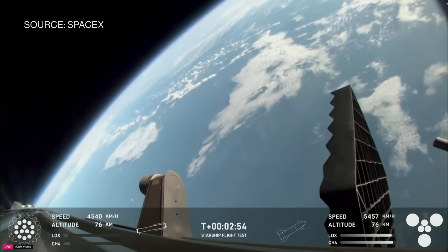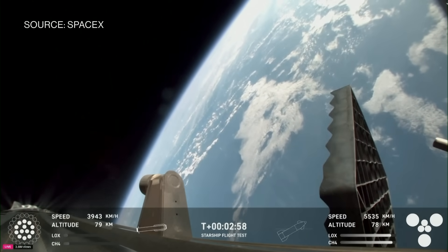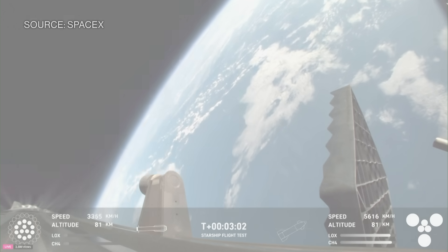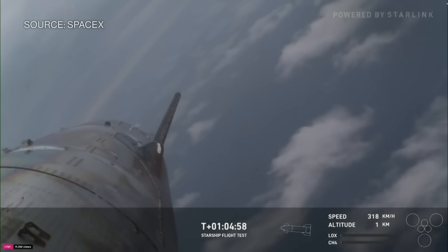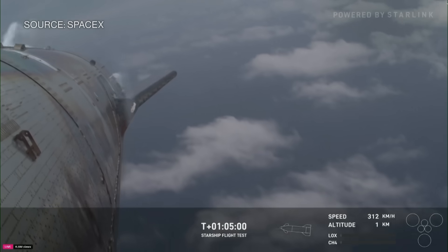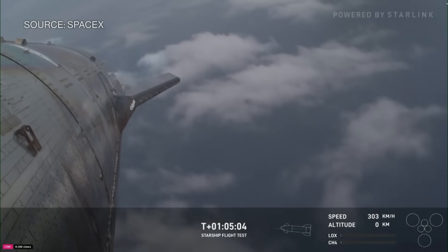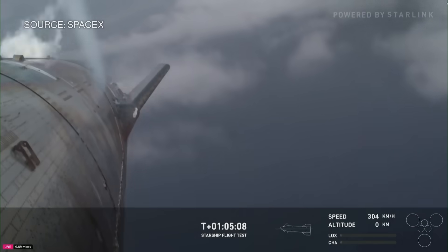Booster boostback going. We heard that we are go for catch. Kate, Jessie, take the views — hopefully got a booster coming home real soon. Raptor engines will relight and help flip the booster back up. This is a more severe flip given the orientation. The engines will shut down prior to the vehicle making impact with the water.